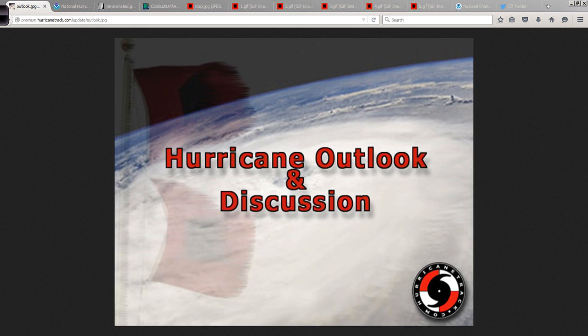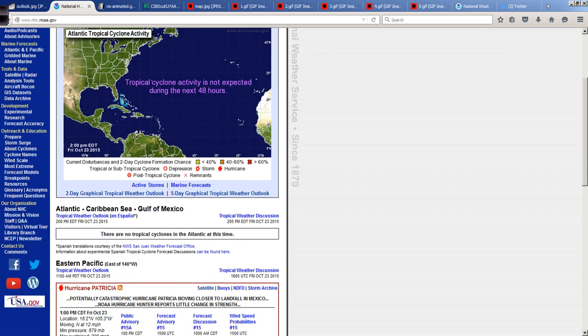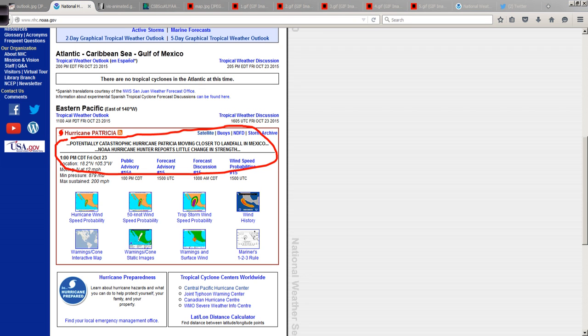Good afternoon. Mark Suttoth, HurricaneTrack.com, here with your Hurricane Outlook and Discussion for the 23rd of October, 2015. Nothing to talk about in the Atlantic per se. Obviously, the big story is what's going on in the Southeast Pacific with historic, catastrophic Hurricane Patricia.